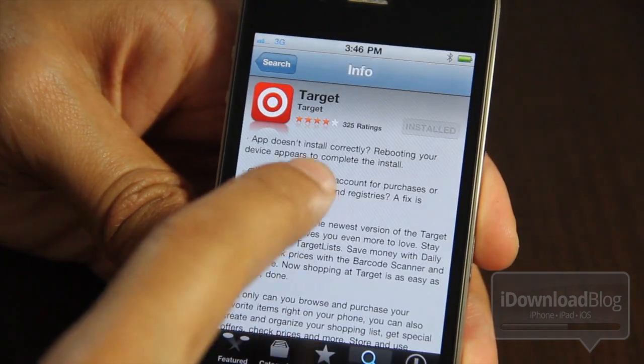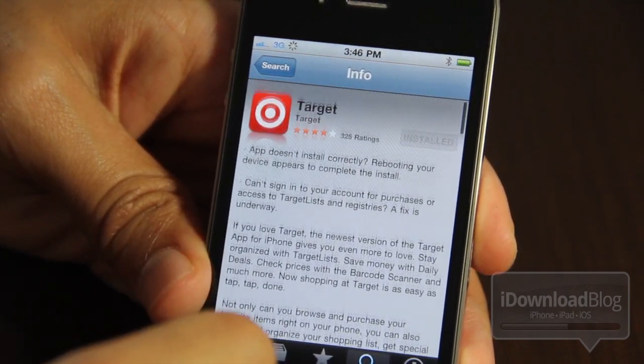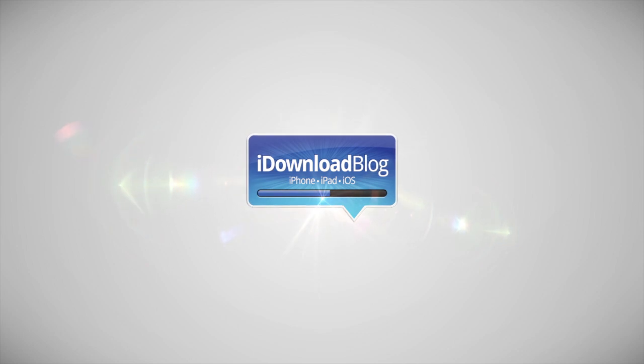If you want this app and want to try it out, just go to the App Store, search for Target, and there you go. Let me know what you think about this in the comments section below. This is Jeff with iDownloadBlog.